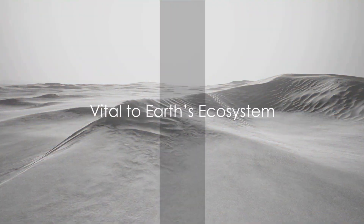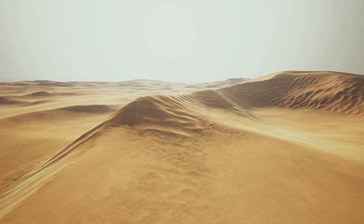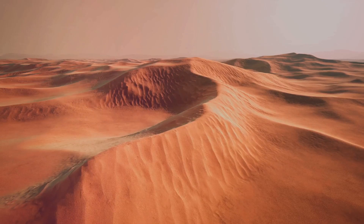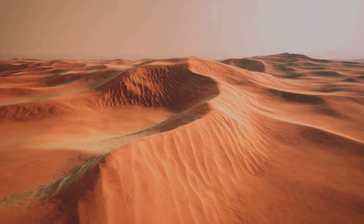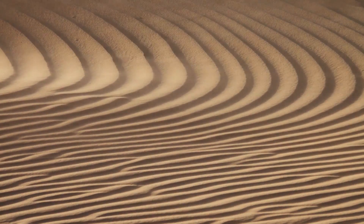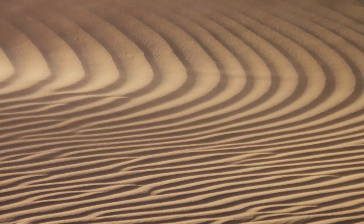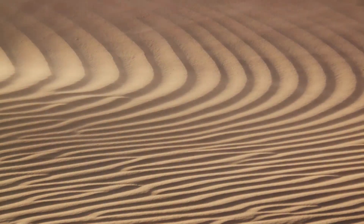Deserts, while seemingly barren, play vital roles in Earth's ecosystem. These expansive landscapes are not just vast seas of sand — they are dynamic environments, teeming with life and brimming with geological narratives. Deserts contribute significantly to weather patterns, their hot, dry conditions helping to drive atmospheric circulation, influencing climates far beyond their borders.